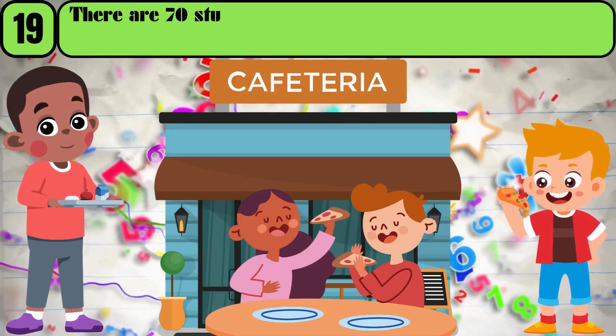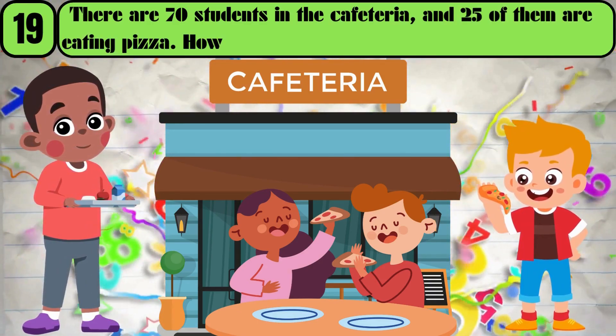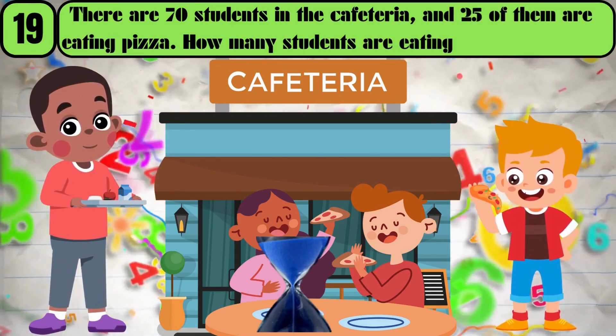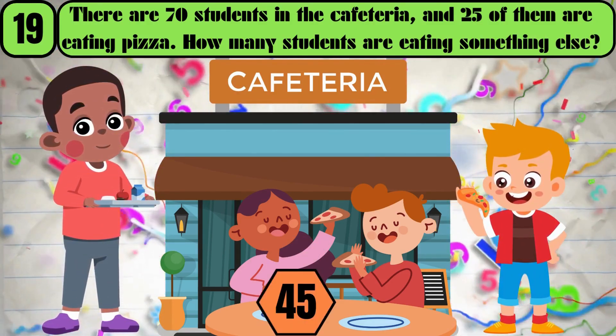There are 70 students in the cafeteria, and 25 of them are eating pizza. How many students are eating something else? The answer is 45.